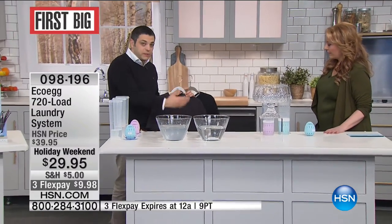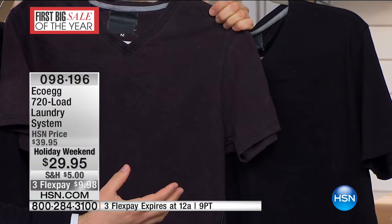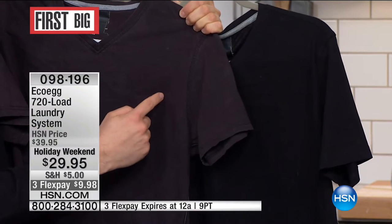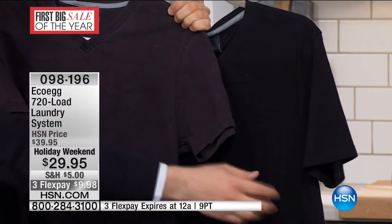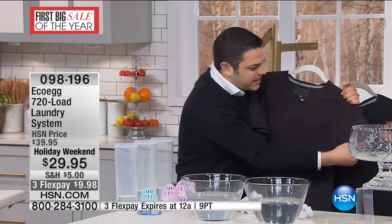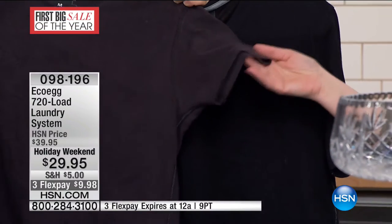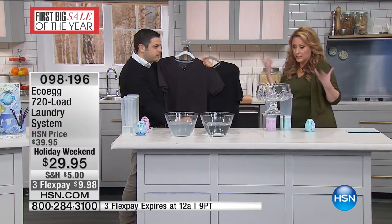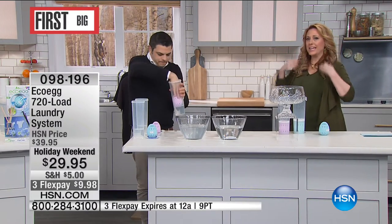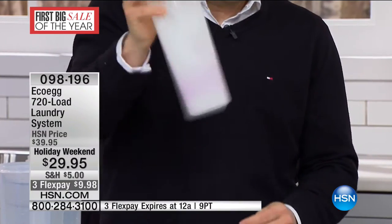Eco Egg is great for our clothes too. This one's been washed 25 times with Eco Egg, this one 25 times with normal detergent — look at the difference. Eco Egg doesn't contain any bleaches, harsh chemicals, phosphates, or optical brighteners, so your clothes stay more vibrant for longer. Feel the difference — this one feels softer. All those sulfactants, phosphates, and chemicals tear down the fibers of your clothes, causing fading. With Eco Egg, your favorite shirts won't fade and stay nice.